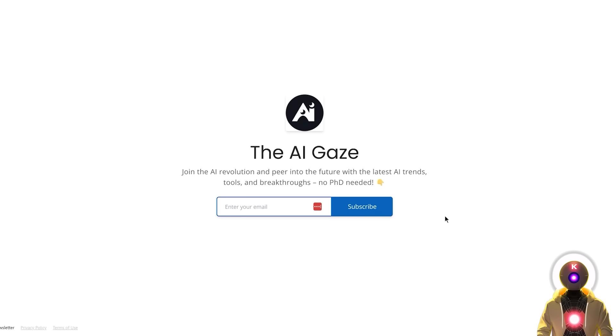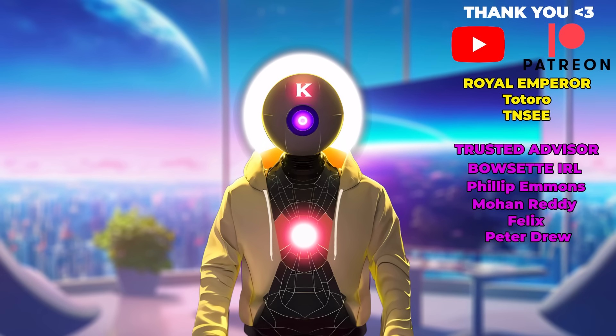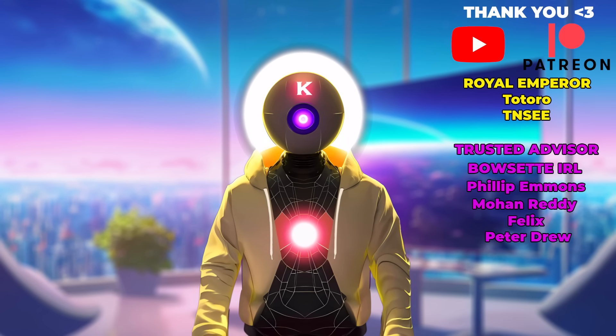If you cannot wait for new AI news, I highly suggest you subscribe to my AI newsletter called the AI Gaze, so you can always stay up to date with the latest AI news, tools, and research — the link is in the description below. Thank you so much for watching, don't forget to subscribe and smash the like button. Thank you also to my YouTube and Patreon supporters — you are the ones who support me so I can make these videos for you.